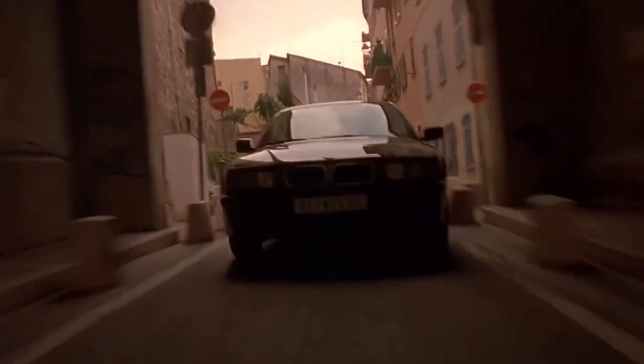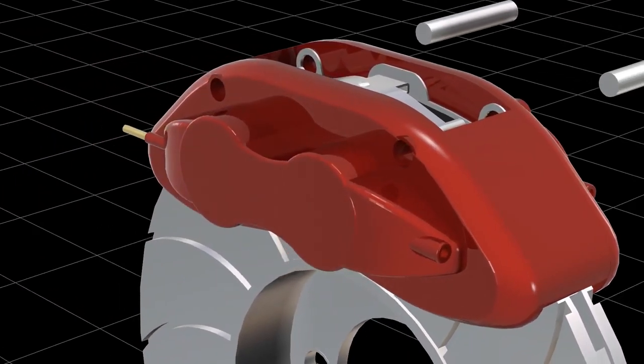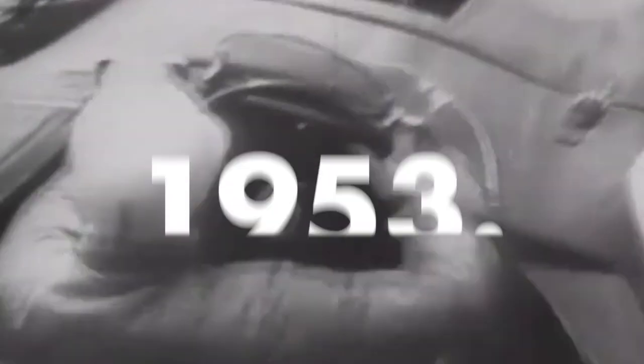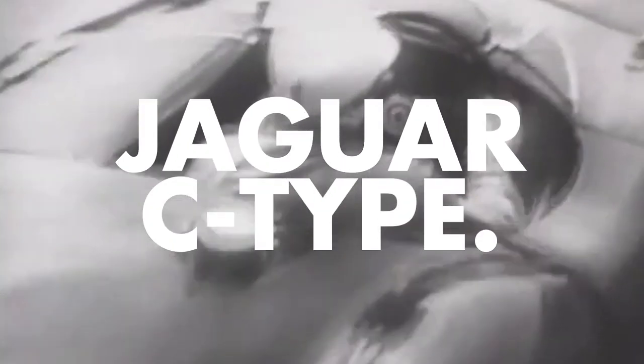Going fast is great, but eventually you need to slow down. There isn't a much safer way of doing that than a set of disc brakes. The first successful use of disc brakes on the track was in 1953, when Jaguar put some rotors on their C-Type race car for the 24 Hours of Le Mans.